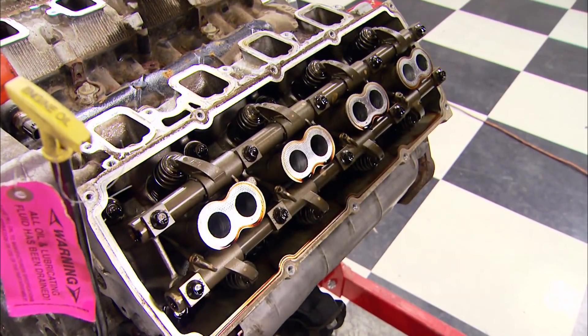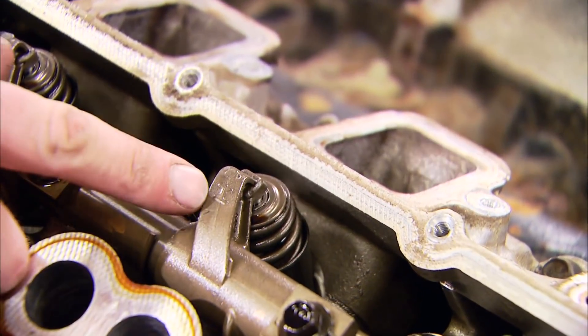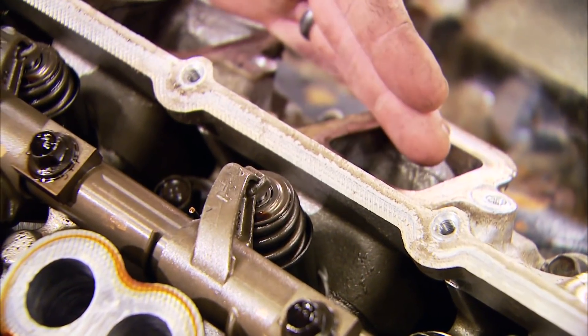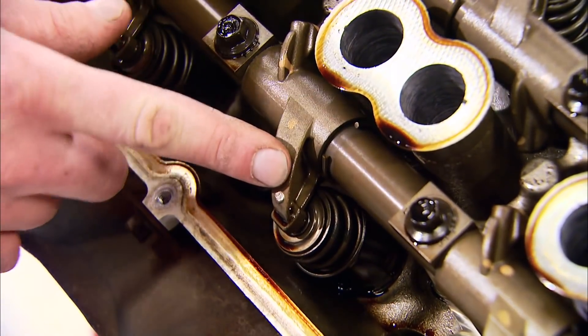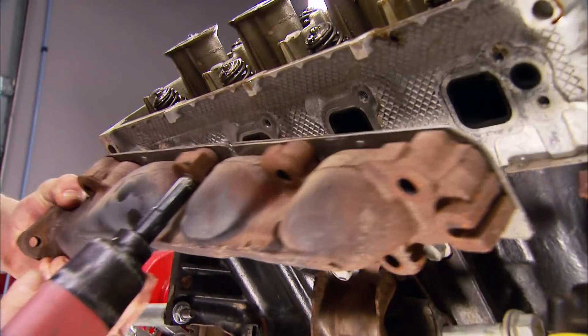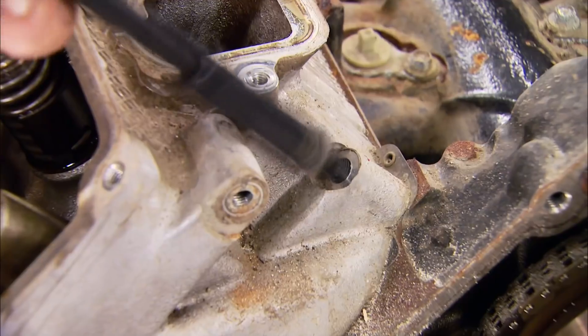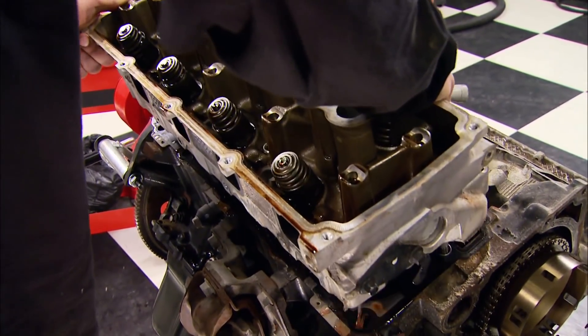Here's something that makes teardown and assembly a little easier: the factory put an 'I' mark on the intake rocker of these Hemis so you knew which side went on the intake, and the exhaust side is left unmarked. Since we are reusing all the valvetrain, be sure to keep it in order. We're leaving the heads assembled and they're off to a new piece of shop equipment.